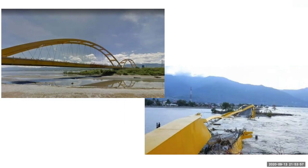Here's a bridge over a river that was destroyed in Palu in the 2018 Indonesia tsunami. The destruction of this bridge made rescue and humanitarian efforts much more difficult.